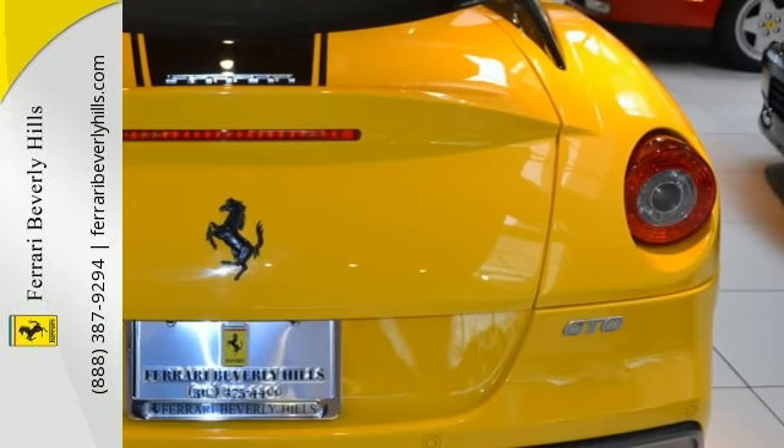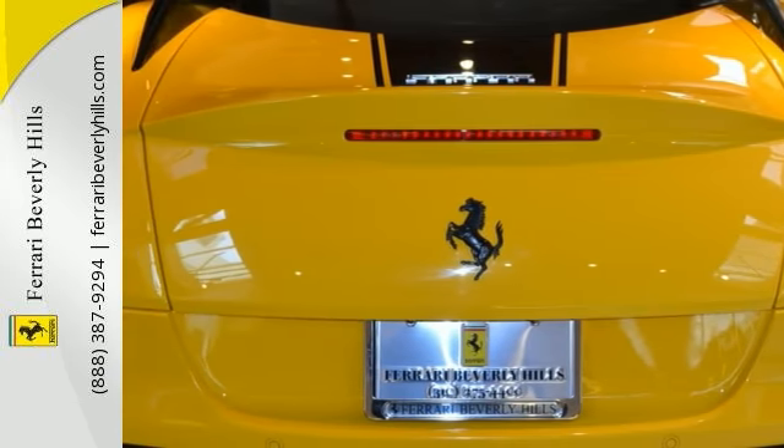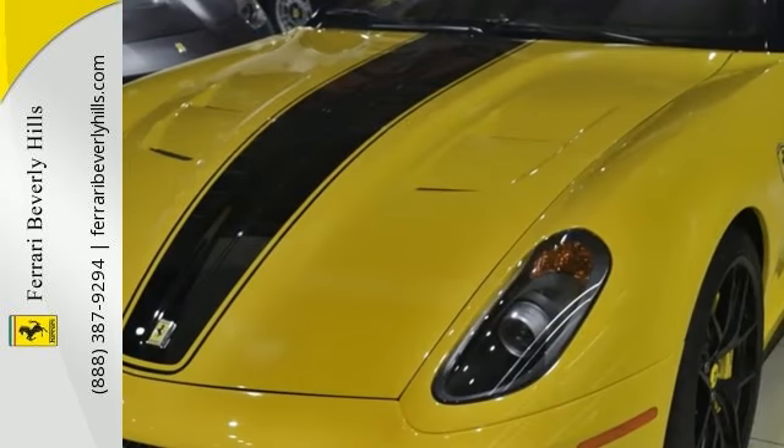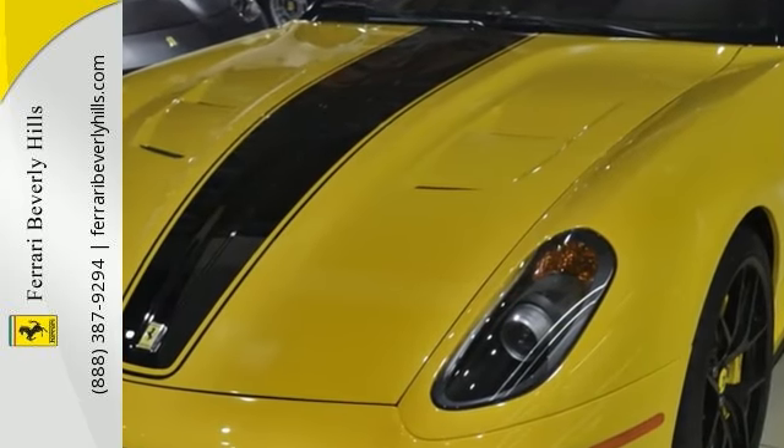Full electric seats, black colored 20-inch challenge rims, Bose Hi-Fi system, and more. For more information, please contact Ferrari Beverly Hills Sales Department.